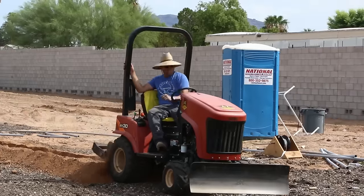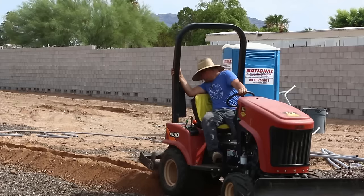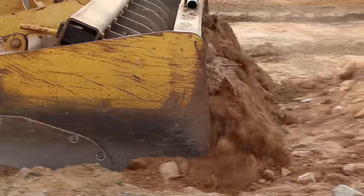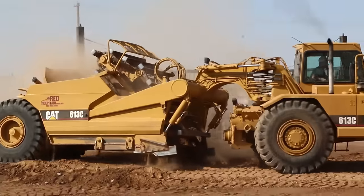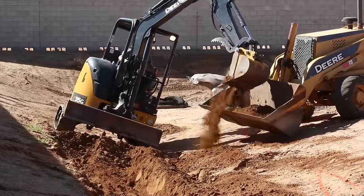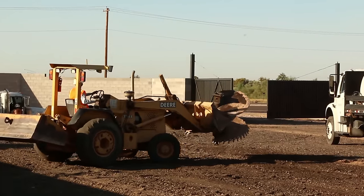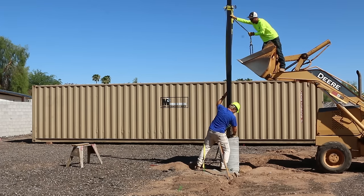A few weeks later, I had some more trenching to do and I got a bigger trencher, and that worked and got the job done. But by the time the whole job was over, I had seen several little excavators, backhoes, graders, a scraper, a huge front-end loader, tractors, and skip loaders. I just felt like a light bulb had finally gone off in my head, and I understood something that most construction guys kind of learn on day one. If I could go back in time, I would tell myself to rent or even buy a small excavator and probably a little tractor or a bobcat at the very beginning of that job, even if I had to finance it — I would have saved so much time, money, and hassle.